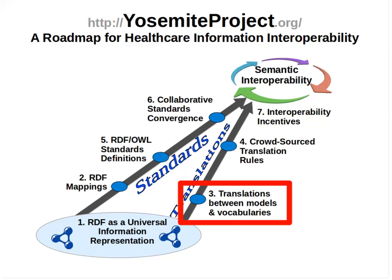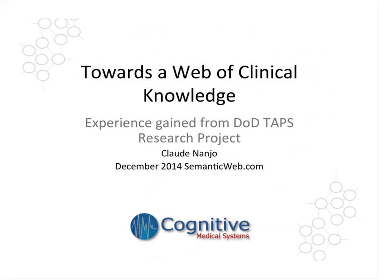Thank you, Eric and David, for the introduction. So today I'll be talking about a number of steps in order to be able to achieve a web of clinical knowledge, and highlighting some of the experience that, as David mentioned, we've learned through a DOD project. It was a research project that focused in particular on the ability to load information from a clinical store of the CHCS repository at the DOD, and then process this information downstream for a number of purposes.